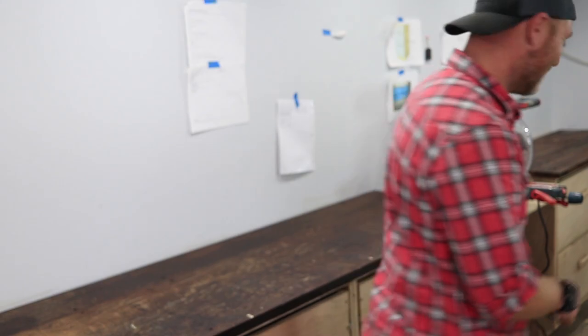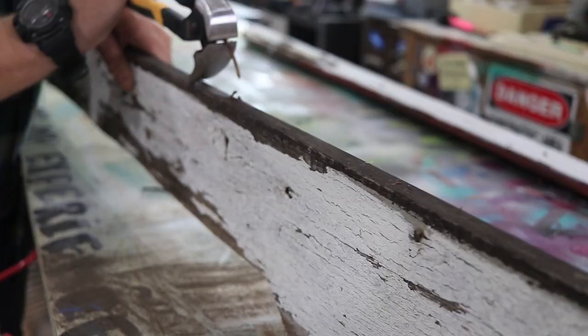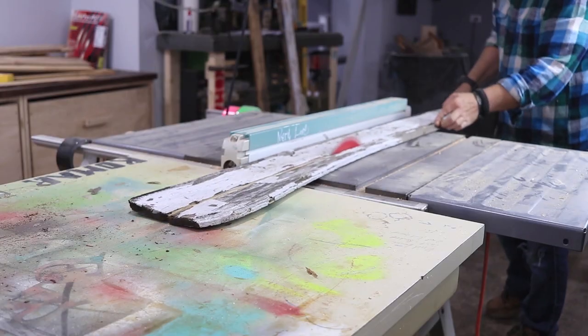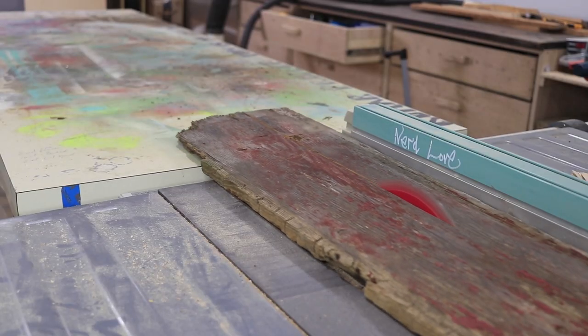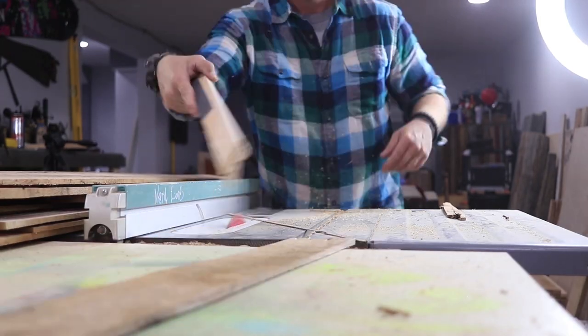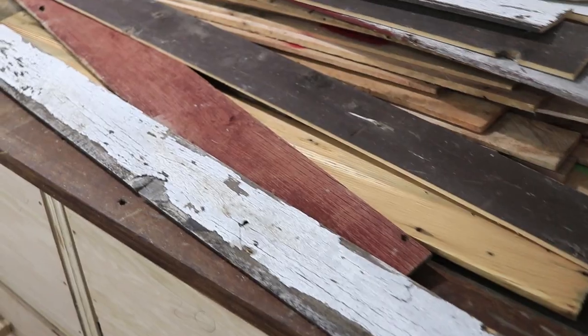What we're gonna use is pallet wood. We're gonna cut it all up on the table saw. We're gonna make faces for the drawers and then glue and staple — or glue and nail it. I haven't figured that part out yet. Let's just get going.